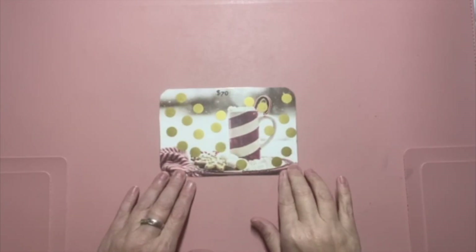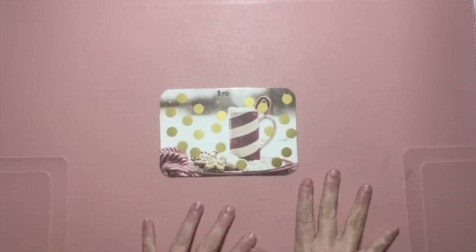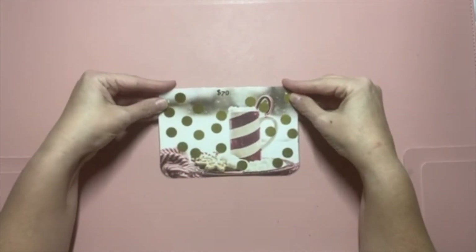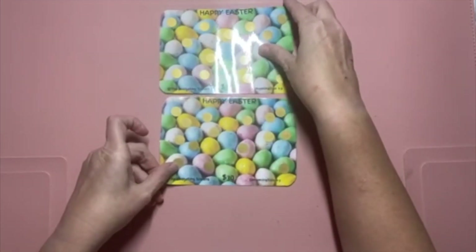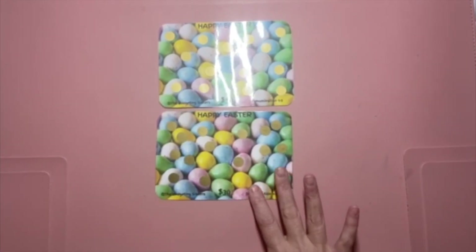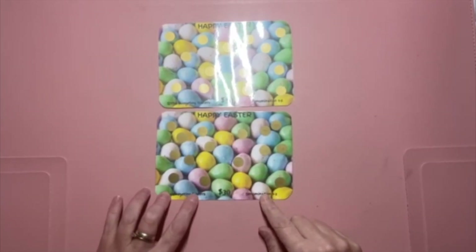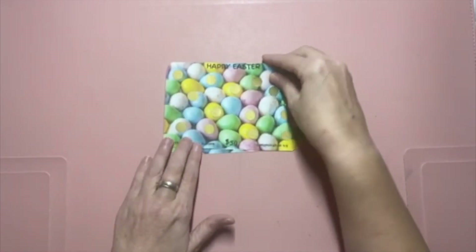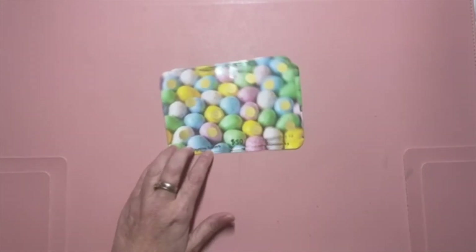The seventy-dollar version has denominations of two through six — that's the hot cocoa one. We also have an Easter savings challenge scratch off: the first one is thirty dollars with denominations of one through three, and then we've got a fifty-dollar one with denominations of one through five.